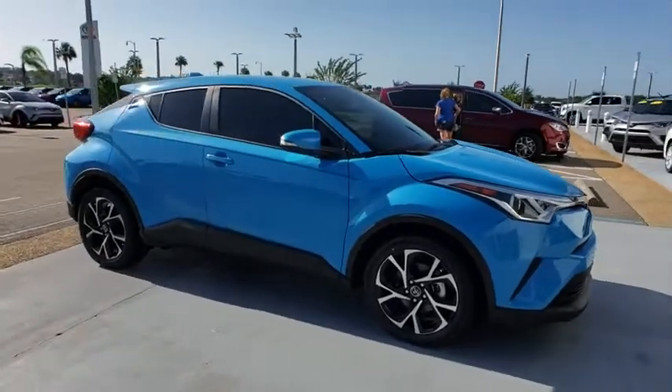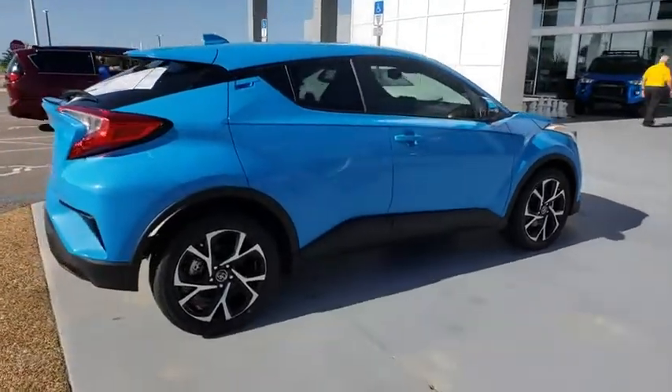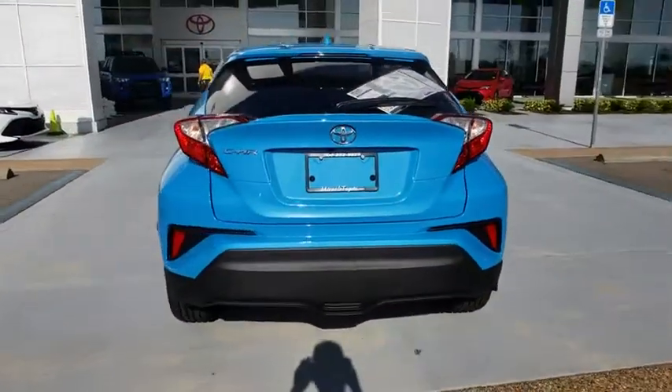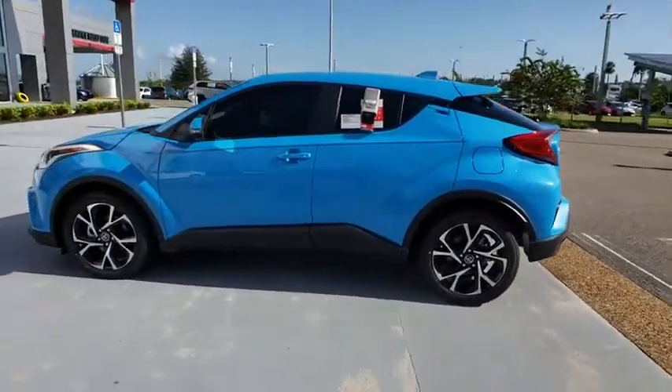2019 Toyota C-HR. The Toyota C-HR's fresh design makes it stand out in the crowd and the interior oozes with style. The C-HR handles like a racecar and has all the safety features you'd expect from a Toyota vehicle.